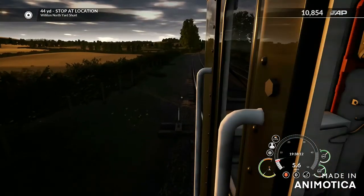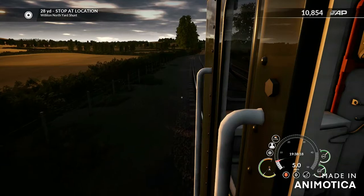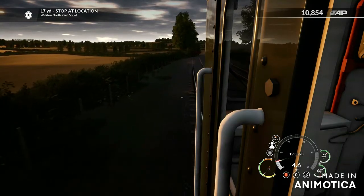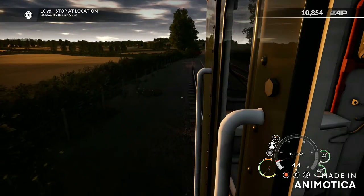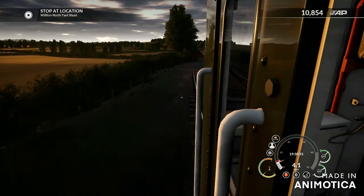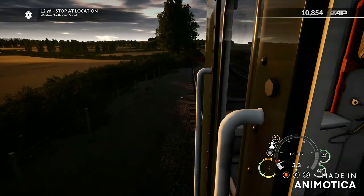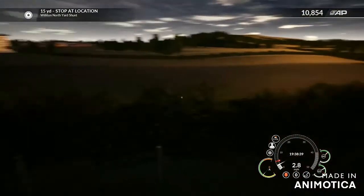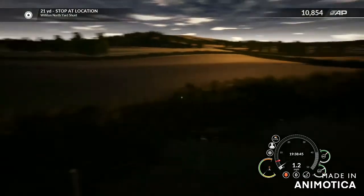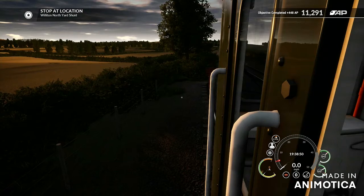Slowly easing it down. I wonder how close we are going to get to the buffers. We are getting fairly close — we need to stop now. One mile an hour to go. Stop. Thank you.